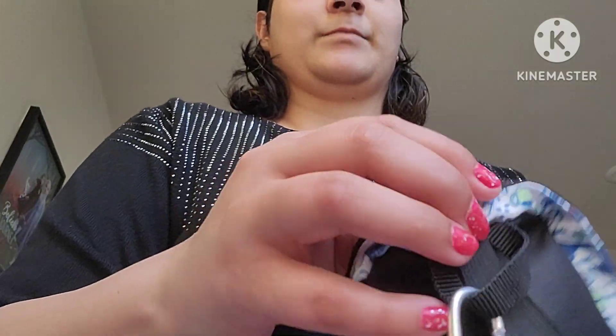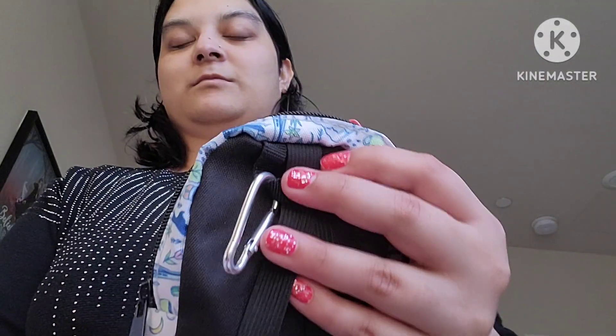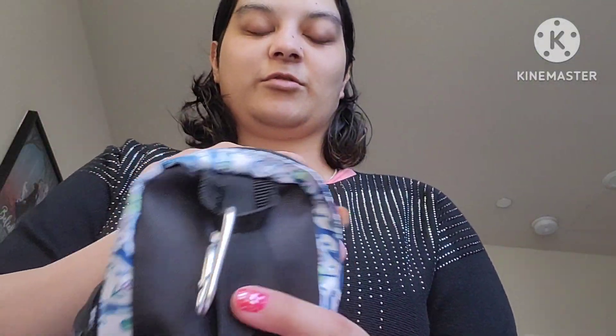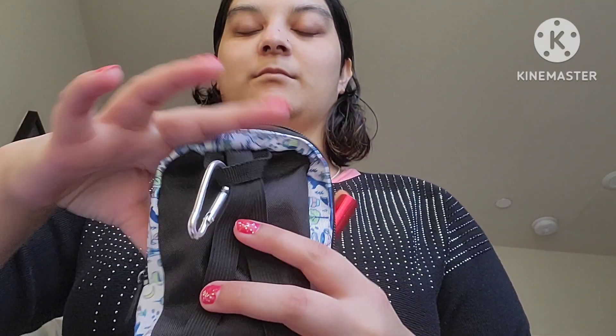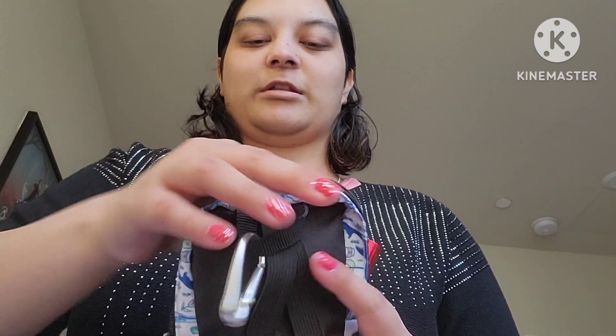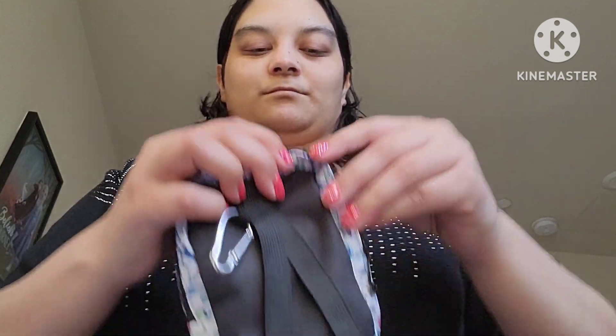Let me pack my lipsticks in here. So I put two lipsticks, one brush, a makeup sponge, and an eyeliner in the mini backpack. This goes in the suitcase.